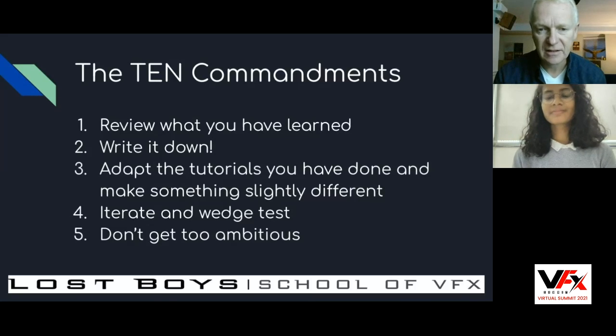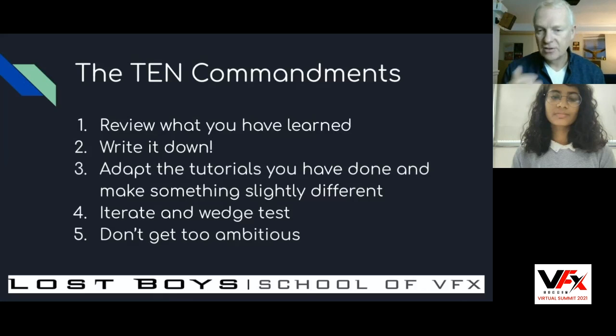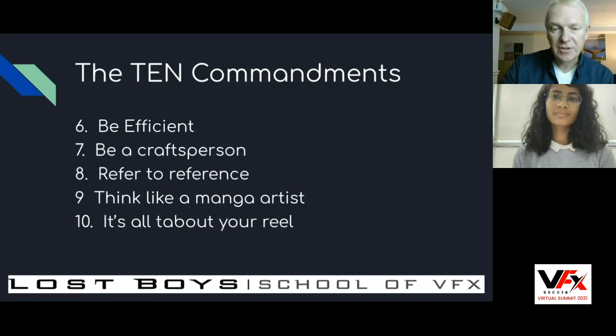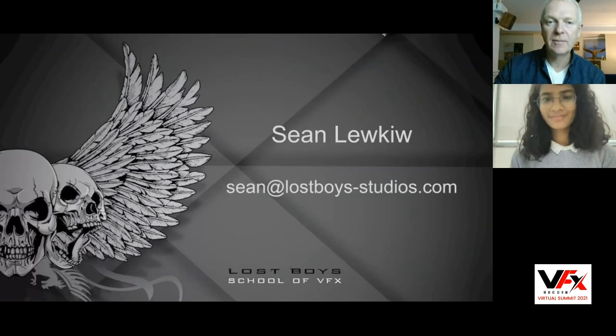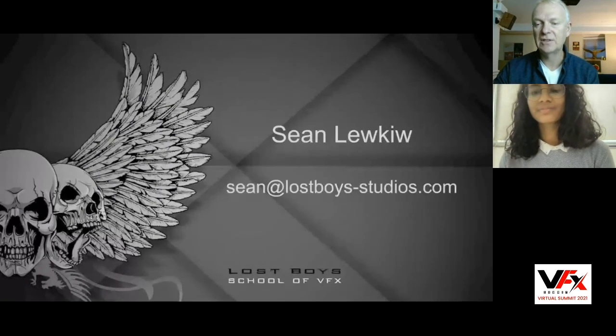Here are the ten commandments of learning visual effects: Review what you've learned — apply it to something slightly different. Write everything down, in a notebook or on a wiki. Adapt the tutorials you've done and make something slightly different. Iterate and wedge test — iterate, iterate, iterate. Don't get too ambitious. Be efficient. Be a craftsperson. Refer to reference — always, always refer to reference. Think like a manga artist. And it's all about your reel. That's it at the end of the day — your reel is what's going to get you your job. You can reach me at sean@lostboysstudios.com.